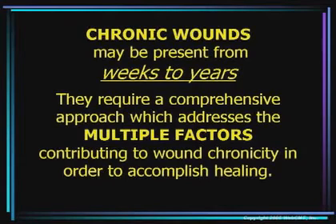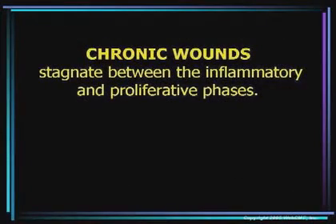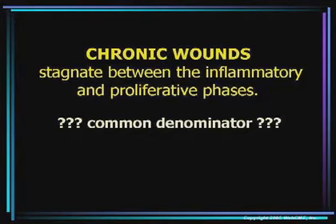Our approach in a comprehensive wound healing clinic is to address the multiple factors with advanced modalities that prevent wounds from becoming chronic and address those factors that predispose patients to wound chronicity. Now, chronic wounds stagnate between the inflammatory and the proliferative phases. The question I have for you is: is there possibly a common denominator of all those factors listed earlier — a common denominator that can cross all of those factors and be, if you will, a common reason regardless of what the compromising factor is? Jack, do you have any thoughts on that?